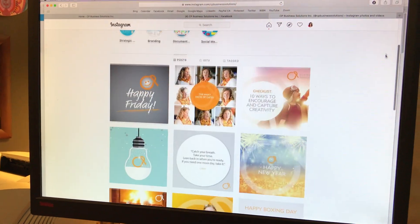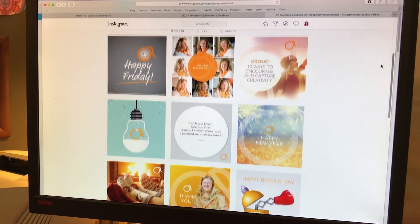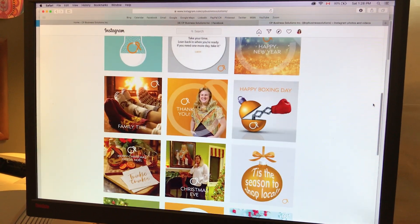And then we go over to her Instagram page and once again, let me show you a few of those pictures. You can see that the orange color from her logo clearly features everywhere else.